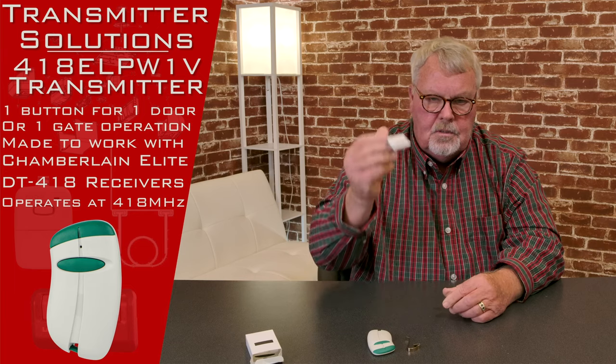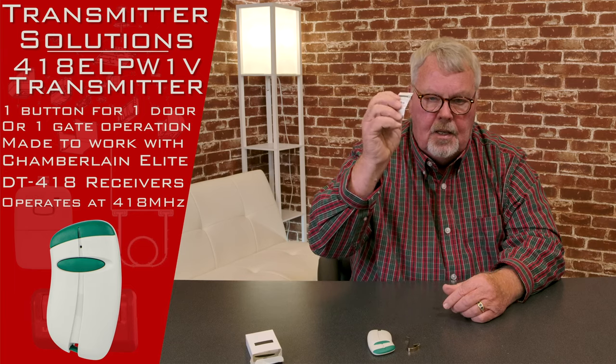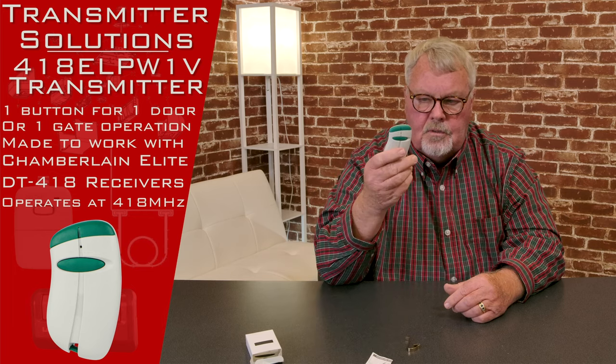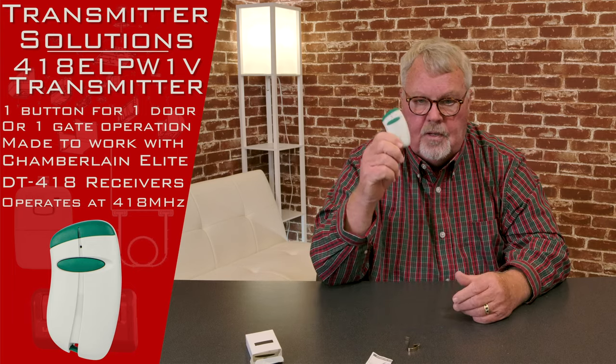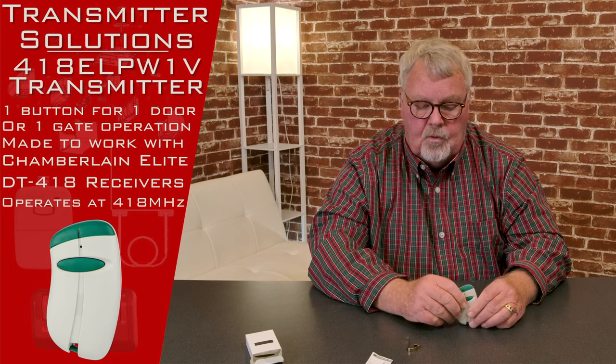It comes with directions. Unfortunately, these directions aren't going to do you much good. The reason for that is these transmitters would generally not be used on a person's home garage. These transmitters would generally be found in a parking garage, a gated community, or some type of a very secure area.